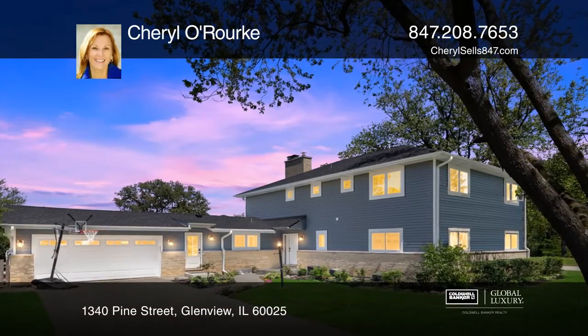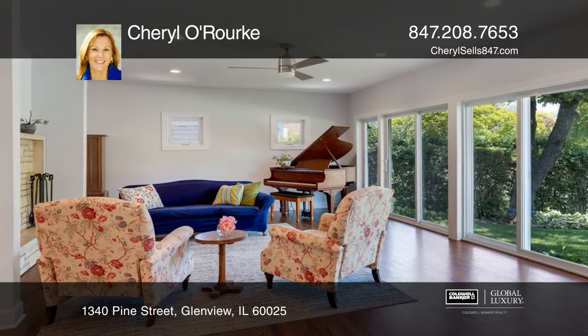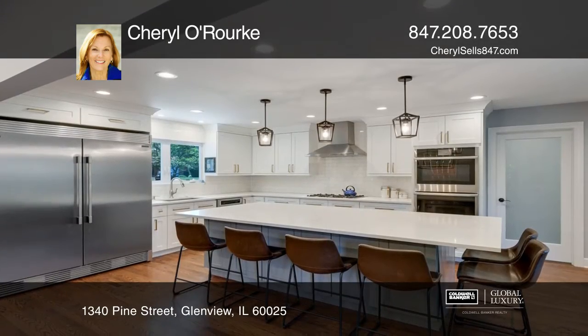This stunning 6-bedroom 5.1-bath home was completely renovated in 2019 and is only steps away from restaurants, shops, and train.